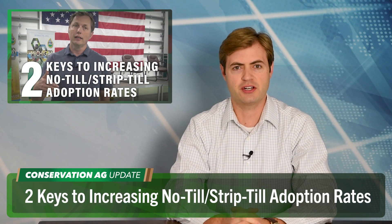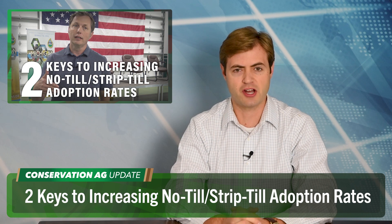Switching gears now to a prediction that really grabbed our attention. Strip-till could become the predominant tillage system in Minnesota by 2026 — that is what Minnesota Agricultural Resource Center Executive Director Warren Formo believes. He explains why in an article by Frank Lessiter on striptillfarmer.com. Check it out.